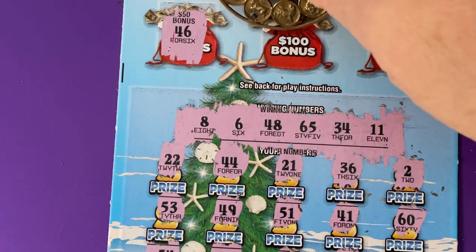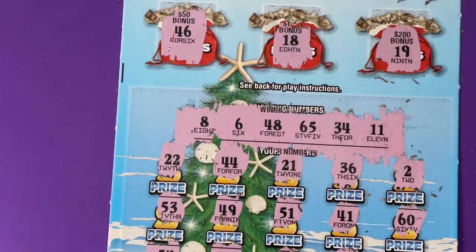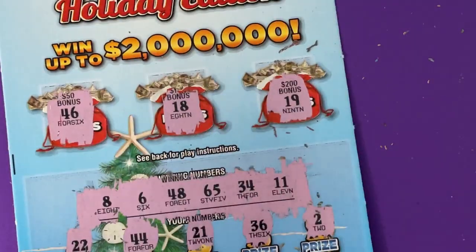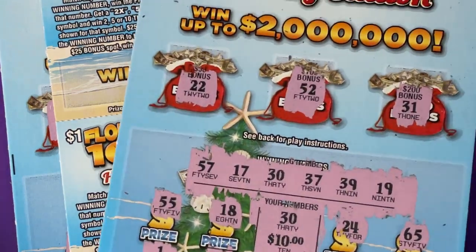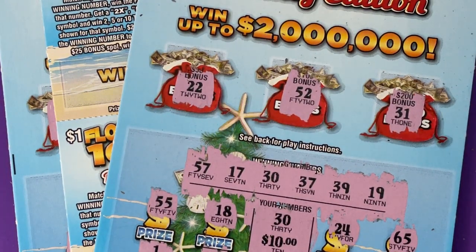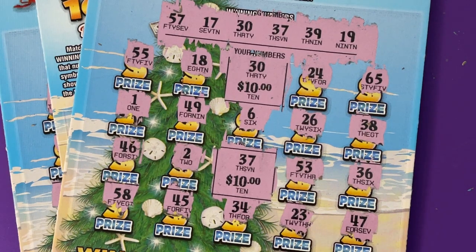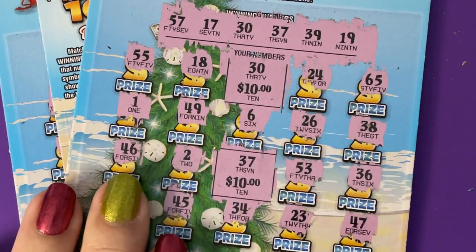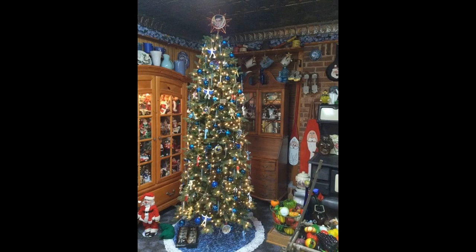Bonus numbers: 46, 18, and 19 — no bonus. So that one's a loser. Second chance drawing for those two. We had one winner for $20, so that's alright. These were gifted to me, so it's not out of my pocket. These were equivalent to $22 and we got $20 back — lost two. Hope you have a great day, hope you find your winning ticket, and I hope your holidays are fabulous! Bye bye!